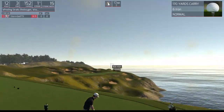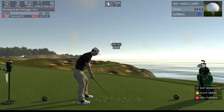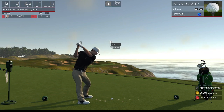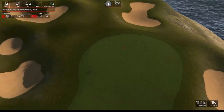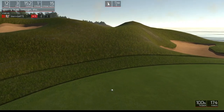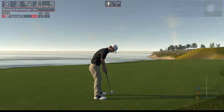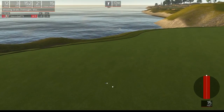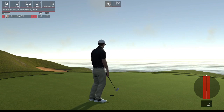12th hole coming up — take your best shot. Looking good. This one's for birdie. Oh, nice little two-foot putt. Let's see how these numbers add up. Two under is your adjusted score after that hole.